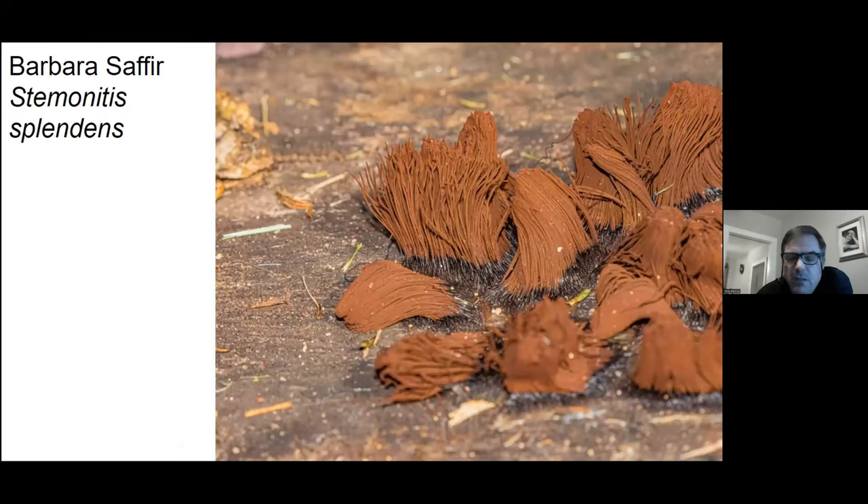Barbara also takes nice photos. Here's one of chocolate tube slime — you get extra credit for lichens and slime molds with me. And this is an abundant amount of chocolate tube slime.